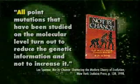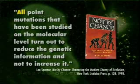As far as I know, he's not even a believing Jewish scientist, but he wrote a book, 'Not by Chance: Shattering the Modern Theory of Evolution,' back in 1998. He's an expert on mutations, and this whole book is about mutations. And in it, he says: all point mutations that have been studied on the molecular level turn out to reduce the genetic information, and not to increase it.